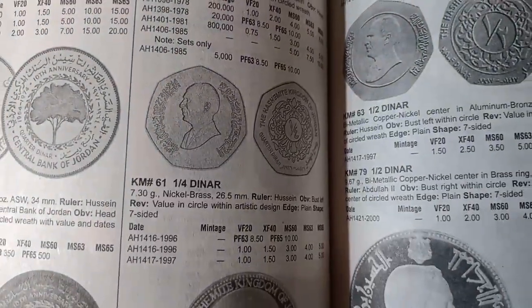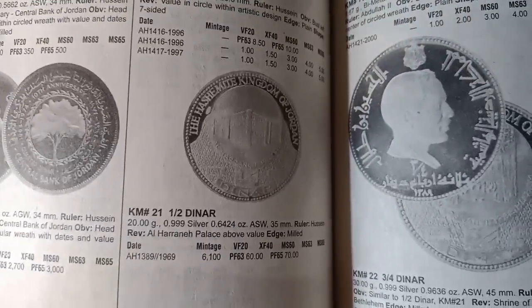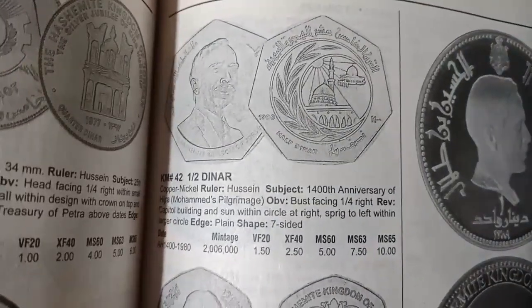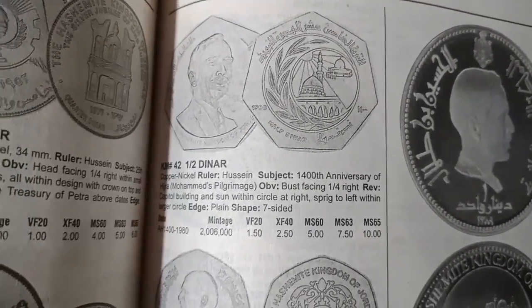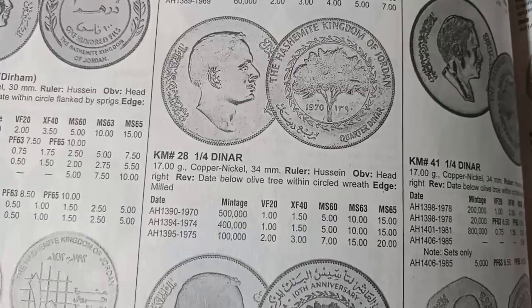The quarter dinar minted in AH 1416 is valued at $1. The half dinar coin minted in AH 1389 is valued at $62 as a proof coin. The half dinar minted in AH 1400 is valued at $1.50. Friends, I hope you gained lots of knowledge today about Jordan country coins. I hope you enjoyed the video.